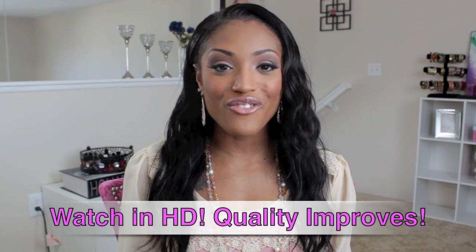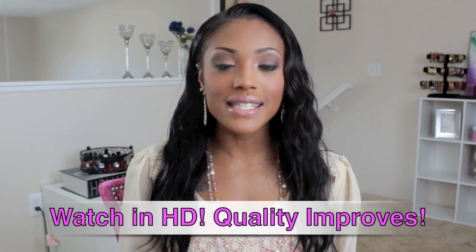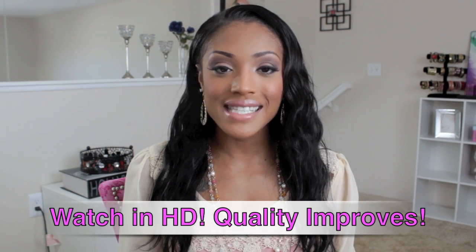Hey you guys, it's Missy Lynn and I'm here with a haul video. These are a few items that I've collected over the past few weeks and I felt it was time to show you guys. I don't like doing videos just because I buy 3 or 4 items — I feel like that's a waste of time. But once I collect quite a bit, I then show you guys. So I just want to go ahead and get started.